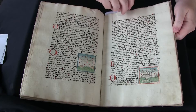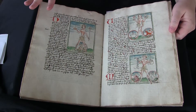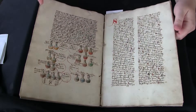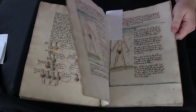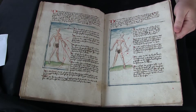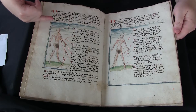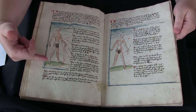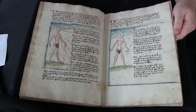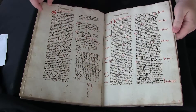We get through that section and then we get to a medical part of the manuscript, and we've got these great illustrations of the parts of the body. This is a little bit fun because you can see originally these were naked and someone has come through later and sort of blacked out the interesting bits, which is interesting.